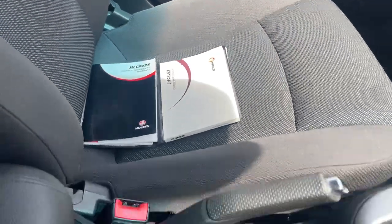Interior seat trim is all in excellent condition. It does have the side airbags as well, and there's your logbook with good service history.